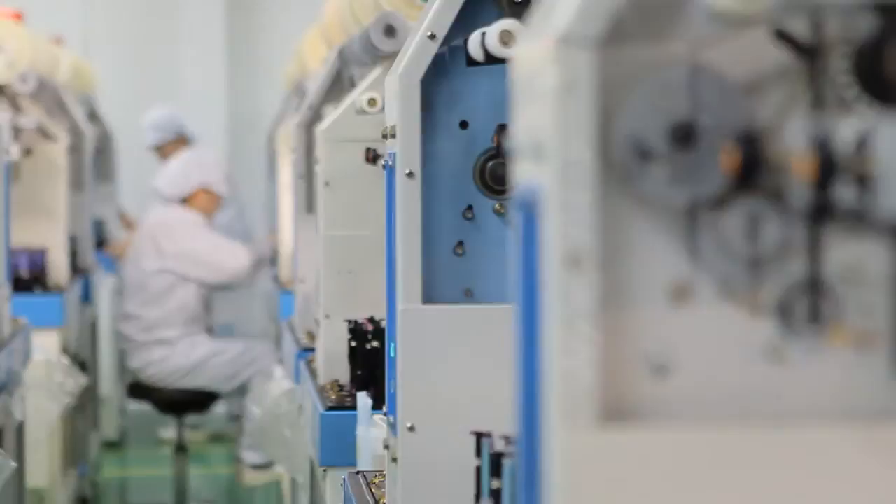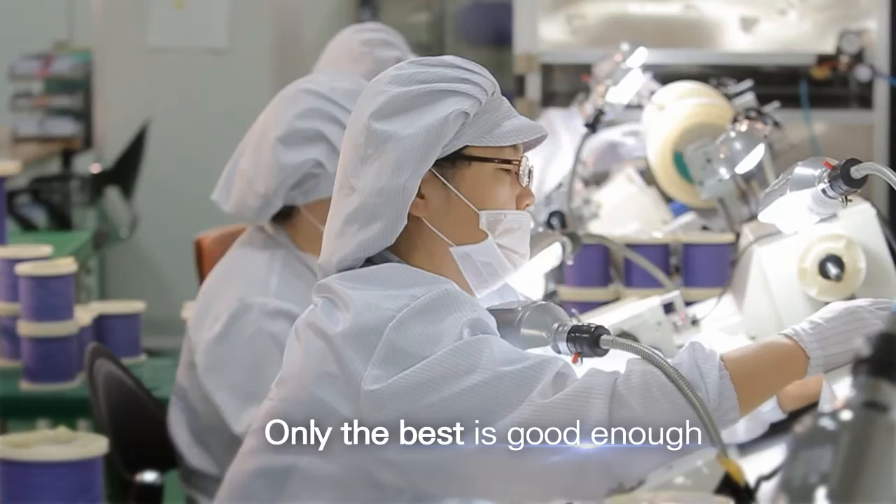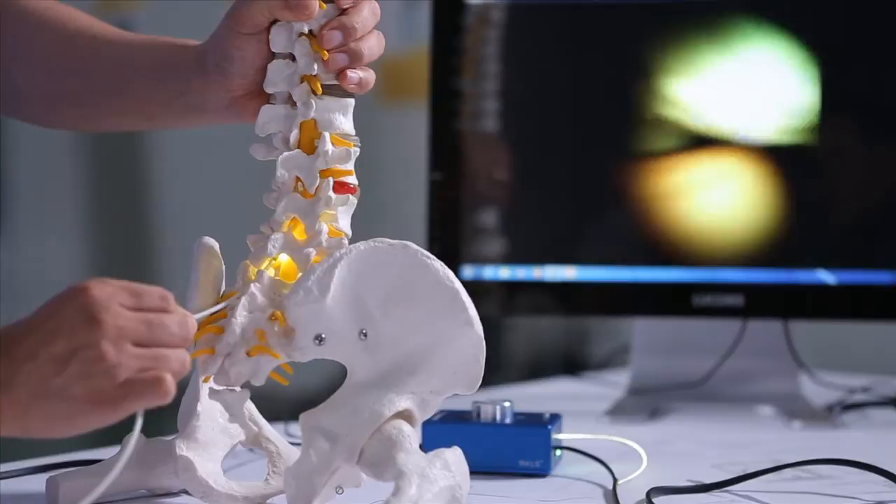As iDolphin gains more interest, the eyes of the global market are also on its producer, MetaBioMed. Founded in 1990 under the principle that only the best is good enough, MetaBioMed has grown into one of the top medical device makers in the world with its cutting-edge technology through endless research and development.